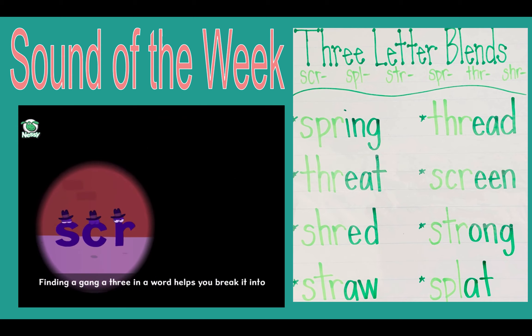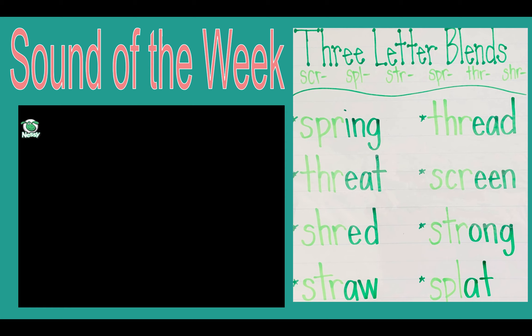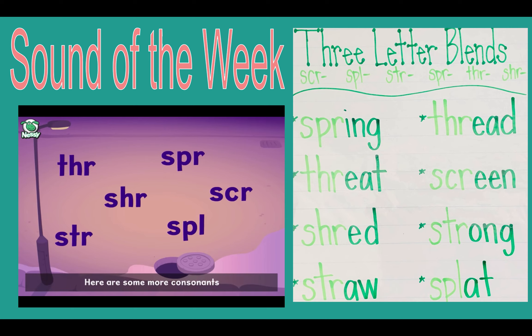Finding a gang of three in a word helps you break it into smaller chunks, making it easier to read and spell. Here are some more consonants that make a gang of three.